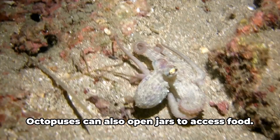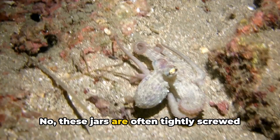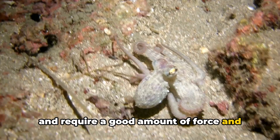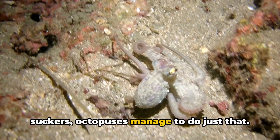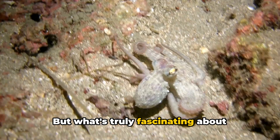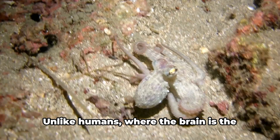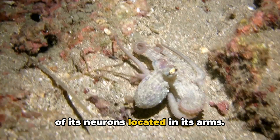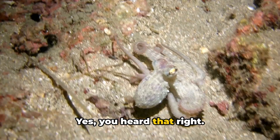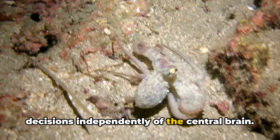And it doesn't stop there. Octopuses can also open jars to access food. We're not talking about a simple twist-and-pop jar lid — these jars are often tightly screwed and require a good amount of force and precision to open. Yet with their flexible arms and suckers, octopuses manage to do just that. What's truly fascinating is how their intelligence is distributed across their body. Unlike humans, where the brain is the command center, an octopus has two-thirds of its neurons located in its arms. Their arms can taste, touch, and make decisions independently of the central brain.